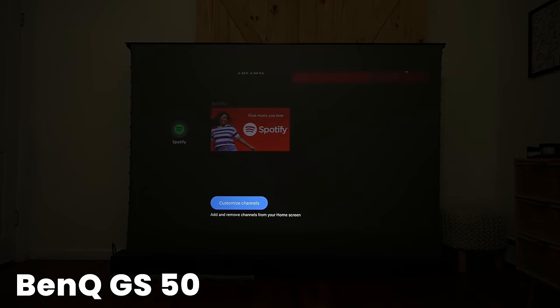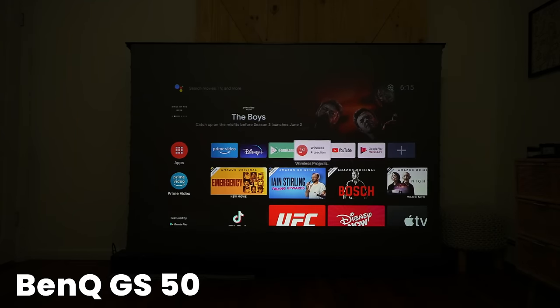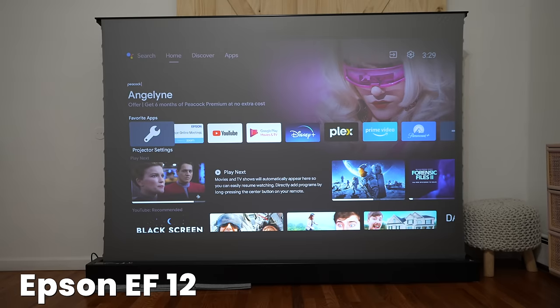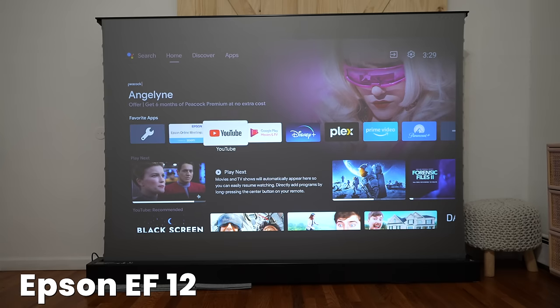You can sideload Netflix to the Nebula, but it's still a clunky experience. I did try on both BenQs and didn't get it to work, but I'm sure you can sideload it there as well as on the Epson. But again, it is not built in, so for some consumers that might be a difficult option. Buyer beware — Netflix is just harder to get. Samsung is much easier for that.